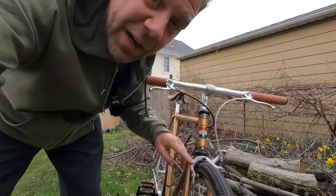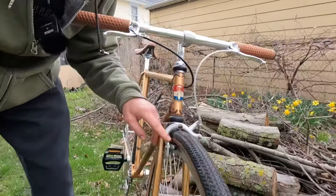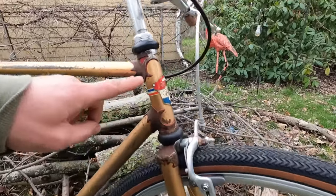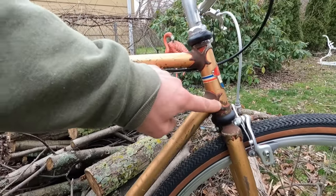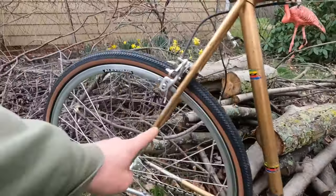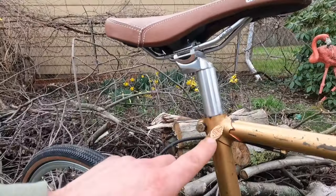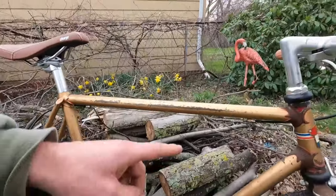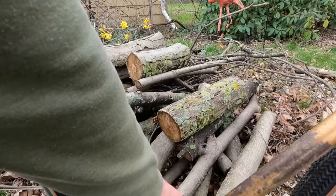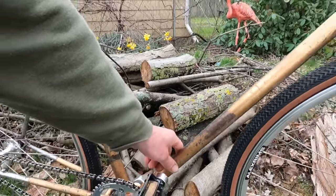I thought the brakes were old Diacomps but they're not — just some no-namers that had the right amount of reach. You can see the lugs are just the coolest. The forks were chrome at one point, the rear triangle is still chrome. There's an original M France headset that was on it, and way down here there was a Campagnolo cable hanger-type thing.